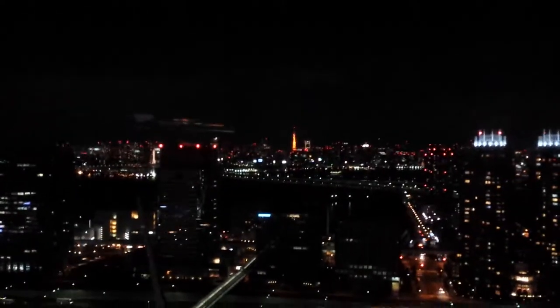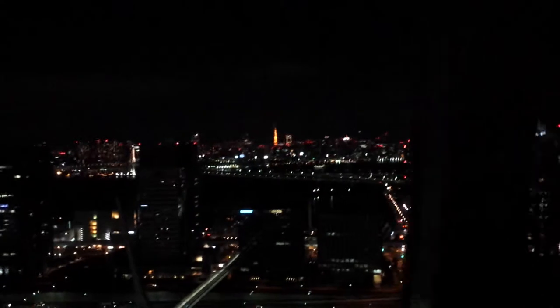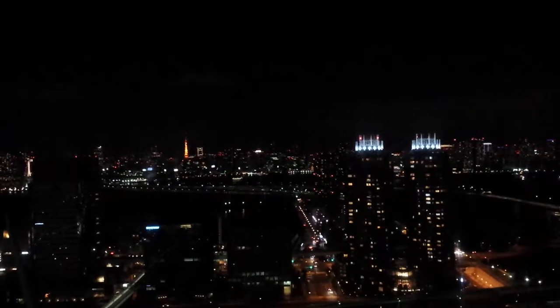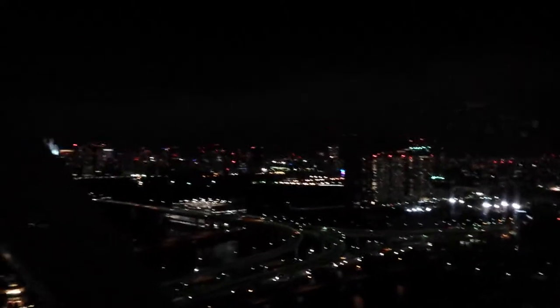It's kind of funny because this Ferris wheel is larger than most buildings around us. Yeah, this Ferris wheel is actually taller than some of the buildings around. And it's half the height of Tokyo Tower — absolutely half the height of Tokyo Tower.